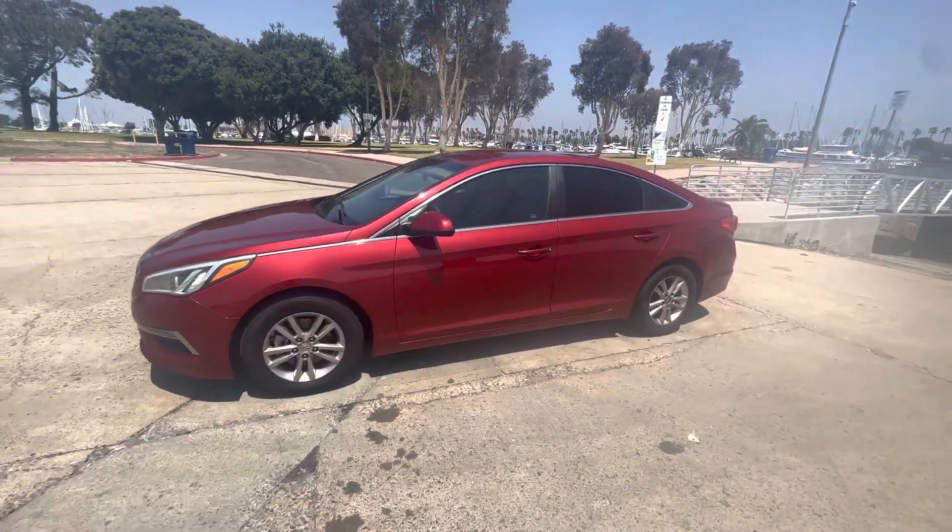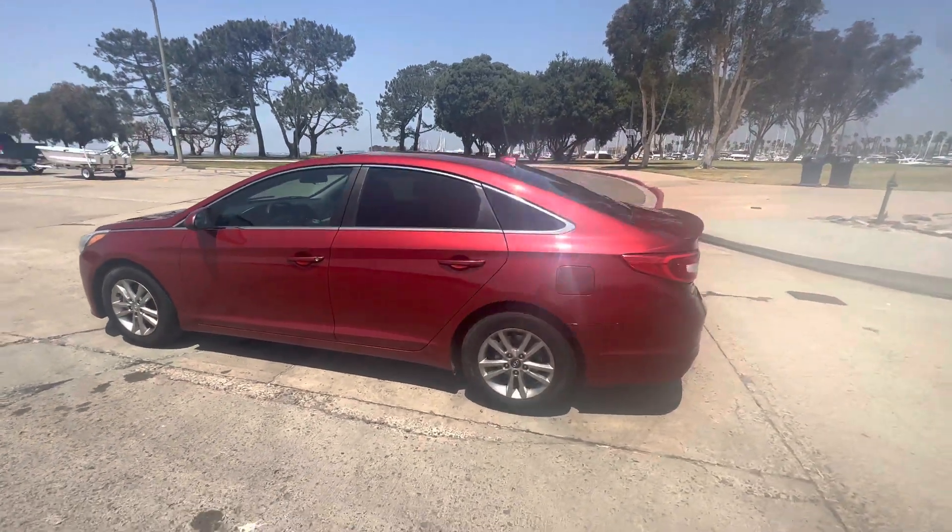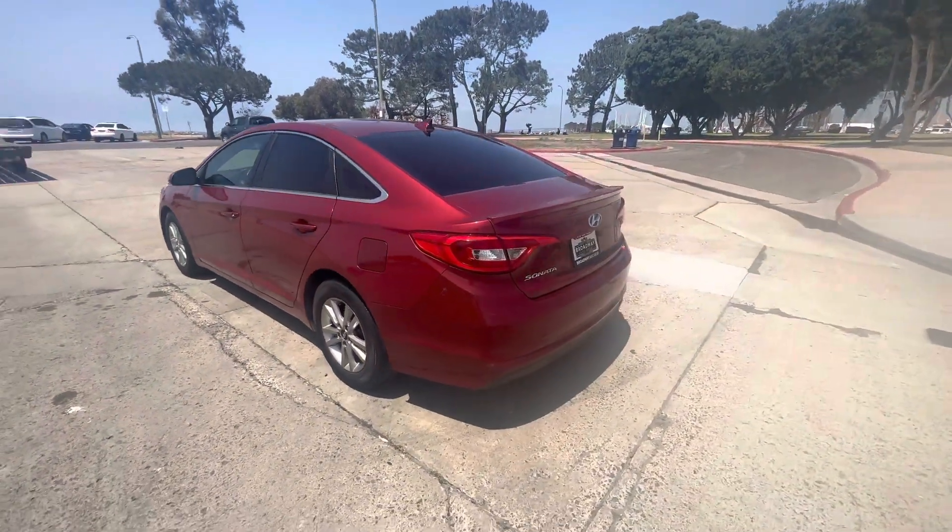It's clean title, three owners, zero accidents. Has a 2.4 liter four cylinder engine, automatic transmission. This one's going to be priced at $10,000.